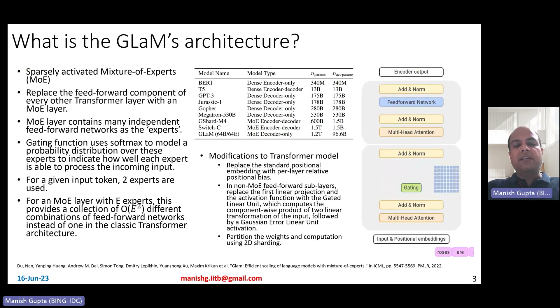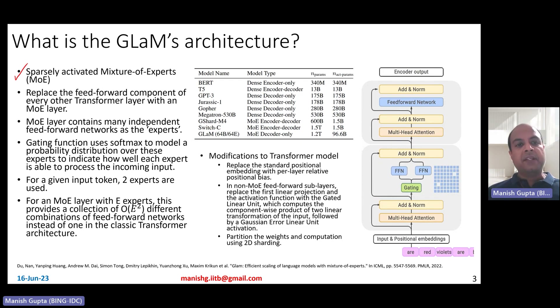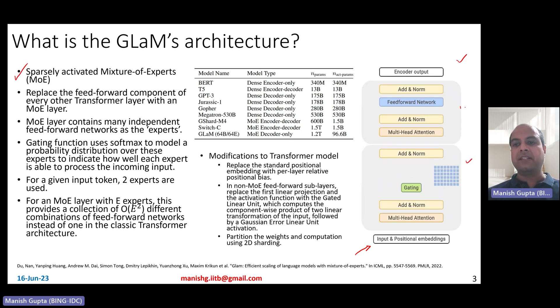So let's talk about how the GLaM architecture looks. The GLaM model is a transformer-based decoder model — a sparsely activated mixture of experts. As per the standard mixture of experts architecture, it replaces the feedforward component of every other transformer layer with a mixture of experts layer. As you can see in the animation, input and position embeddings go in at the bottom, then there is a multi-head attention and a feedforward sublayer forming one transformer layer, and every alternate feedforward layer is replaced by a mixture of experts layer.